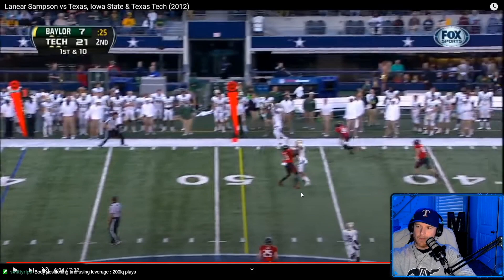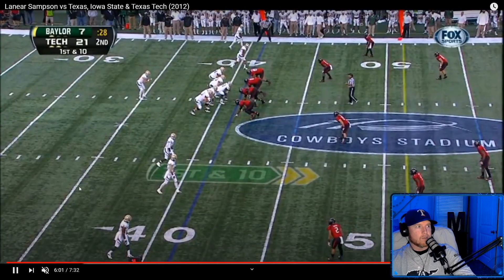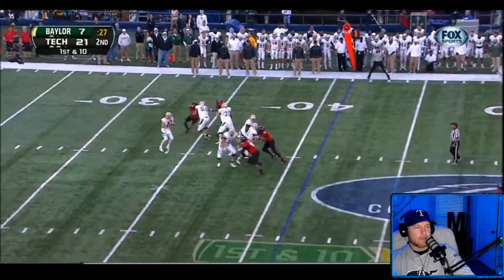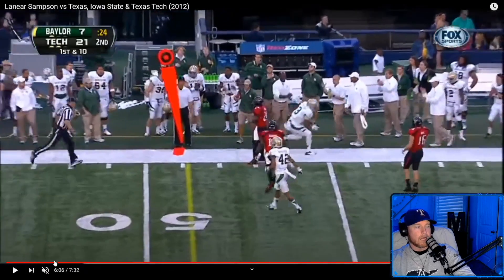Body positioning and using leverage — 200 IQ plays, that's right. This is what we do right here. My man Lenny Lanier Sampson was a stud at this — he's got clip after clip after clip.